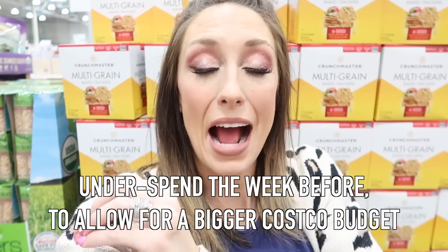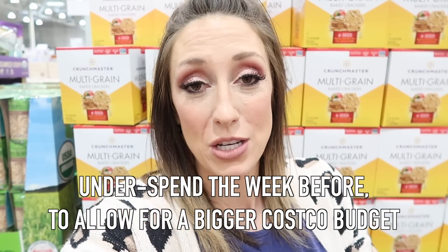If I know a Costco trip is coming up, the week before when I shop at the grocery store I make it a point to underspend my budget — maybe I'll only spend $100 or $120 instead of my full $200 — and then I move that extra grocery budget over to my Costco budget for the next week so I can have $250 if I'm really running low on things. Today is one of those days where we are running low on a lot, so I actually have a $300 budget based on how I've manipulated my budget for the month, and this is my only Costco trip for the whole month.